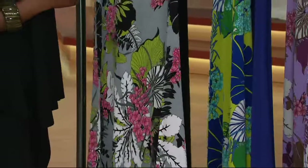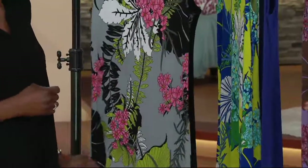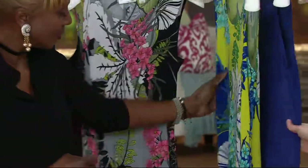We have these in regular and we have these in petite, so petite ladies, you are not shut out of this one. The petite is a 50-inch length; the regular is a 54-inch. And then we have electric blue.